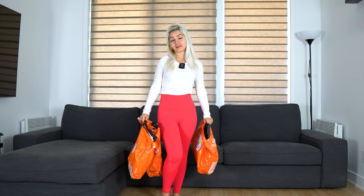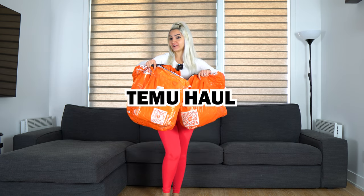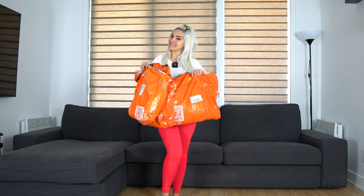Hello everyone and welcome back to my channel. Today we have a Temu haul. I received three large packages that I ordered last week, so let's see what's inside.